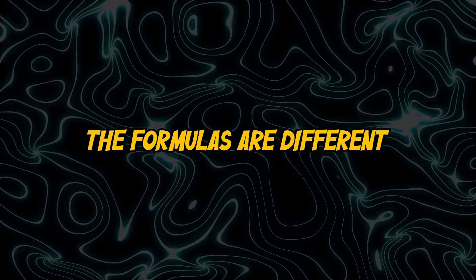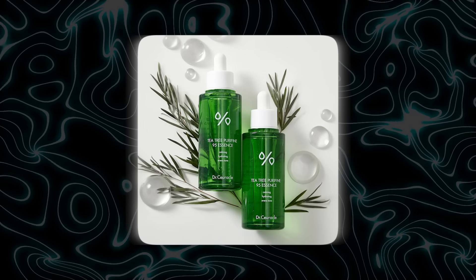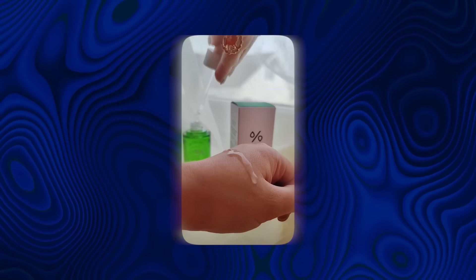The formulas are different — they seem to focus on long-term health and hydration rather than quick fixes. One of my favorite Korean skincare products right now is the Dr. Cyricle Tea Tree Essence. This essence is unique; it feels like nothing else I've tried, with a lightweight formula that's ideal for calming and hydrating the skin without clogging pores.